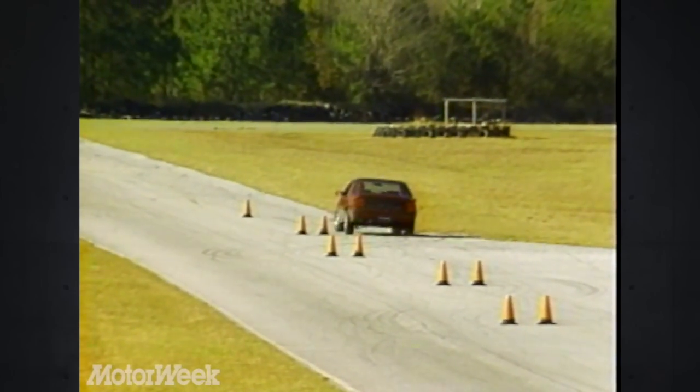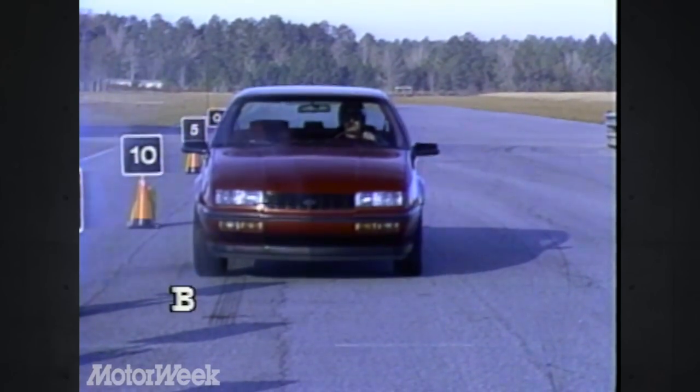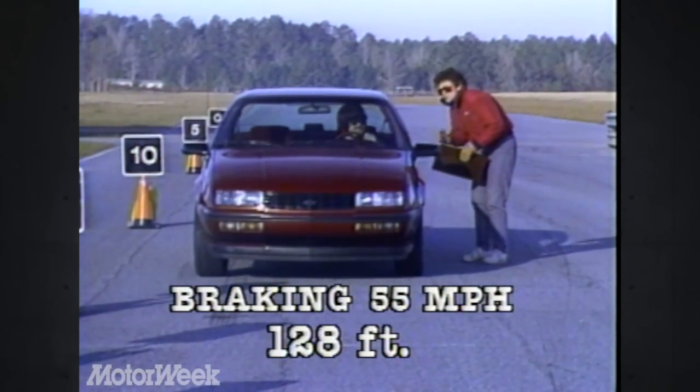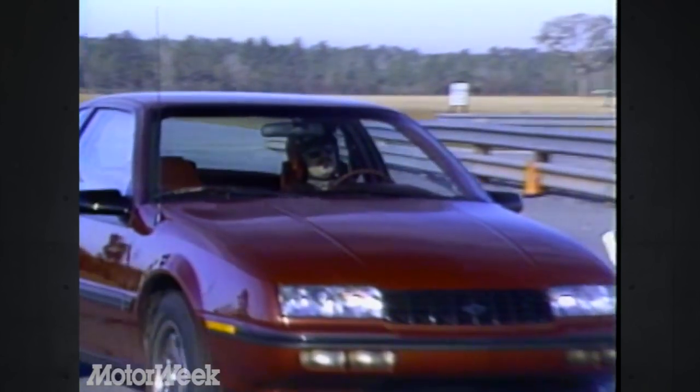But the brakes on our car were a disappointment. An average stopping distance of 128 feet from 55 miles per hour was okay, but the pedal felt sloppy and the front disc locked up too easily.